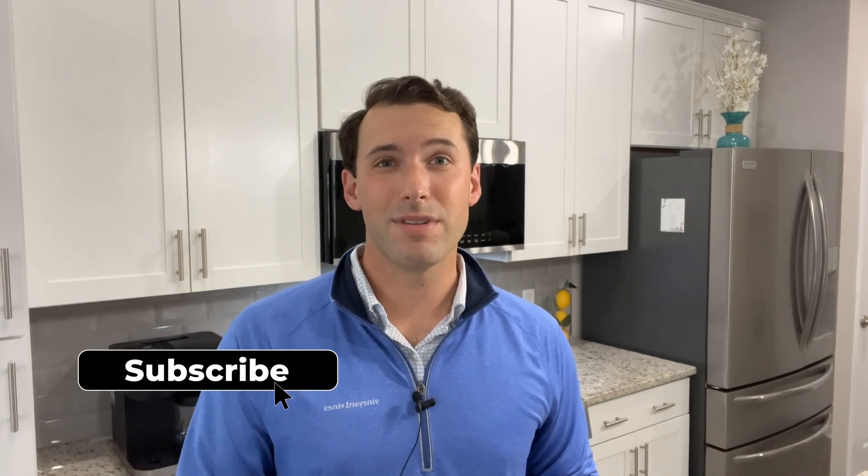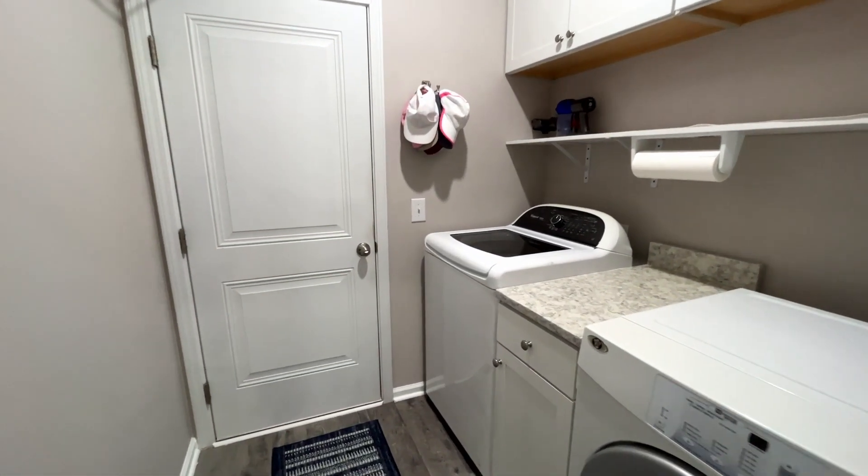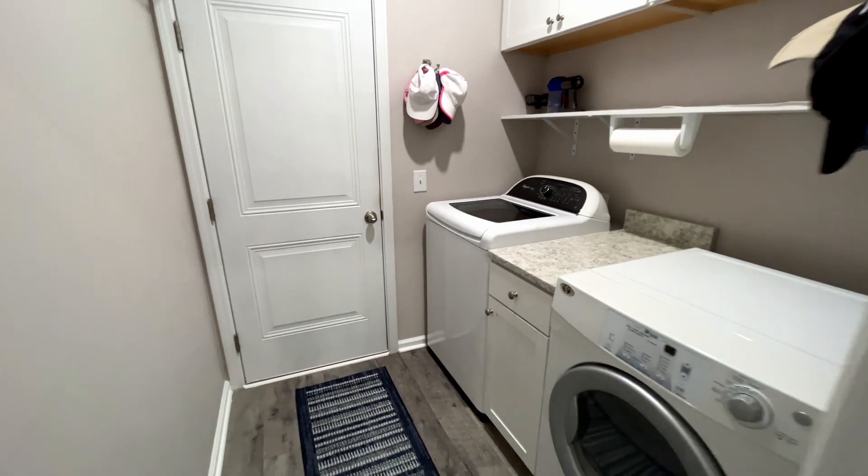I challenge you to try to find a kitchen that's this well-equipped in Bluffton for under $400,000. Just off of the kitchen is the laundry room with a gas dryer, and lots of storage has been added here too.